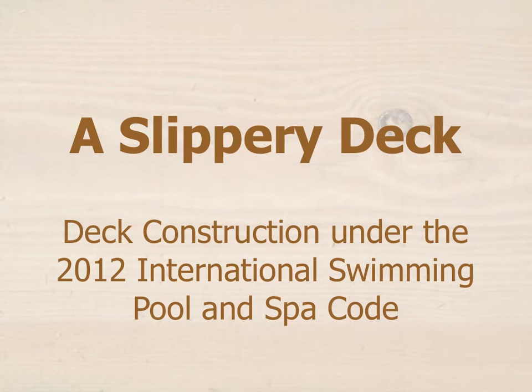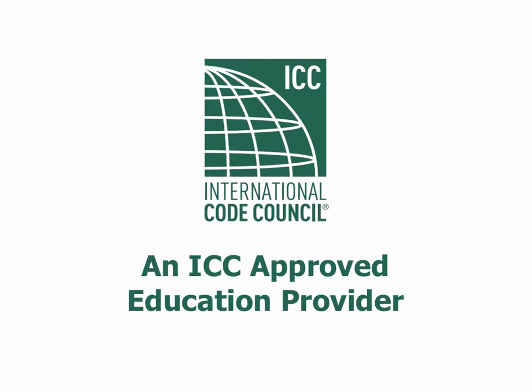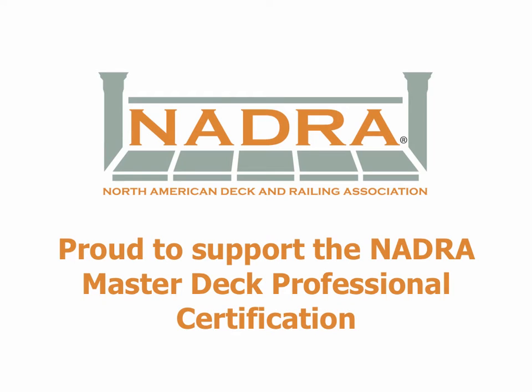Hello, and welcome to A Slippery Deck: deck construction under the 2012 International Swimming Pool and Spa Code. This class is provided to you compliments of buildingcodecollege.com. Building Code College is an ICC-approved education provider and provides discounted enrollment to ICC members. We are also proud supporters of the North American Deck and Railing Association and also offer discounted enrollment to our deck education courses.